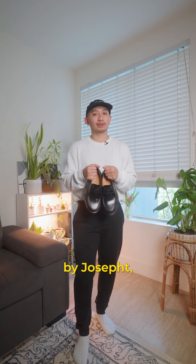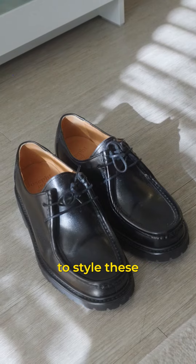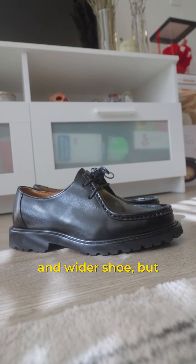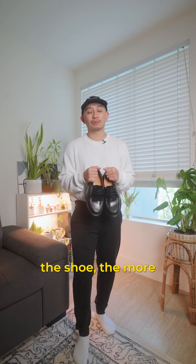I'm going to style the Belbin Mock Toe Derbies by Joseph T. I do understand it is a bit challenging to style these because it is a chunkier and wider shoe. But my go-to rule has always been: the chunkier and wider the shoe, the wider the pant.